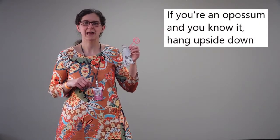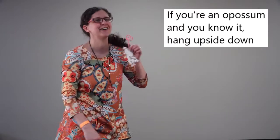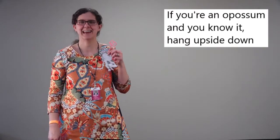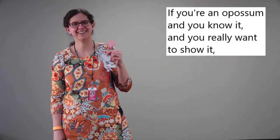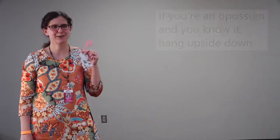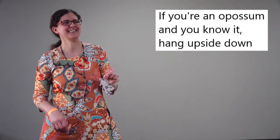Sometimes opossums like to hang from their tails upside down, so I'm going to try to do that—maybe you can try too! If you're an opossum and you know it, hang upside down! Woo! If you're an opossum and you know it, hang upside down! Woo! If you're an opossum and you know it, then you really want to show it. If you're an opossum and you know it, hang upside down! Woo! Good job, way to go.